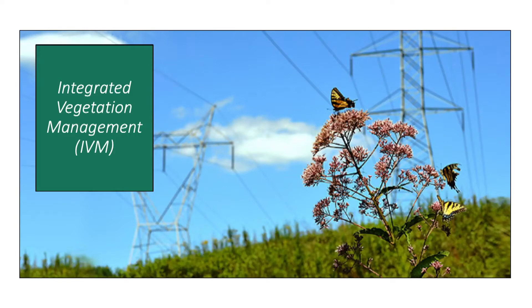IVM is a holistic approach to managing plant communities on electric rights-of-way. Our vegetation specialists go out and identify tall trees and work to eliminate them through an integrated approach. You may have seen our crews out in your neighborhood — they use chainsaws, mowers, other types of mechanical equipment, and safely apply herbicides.